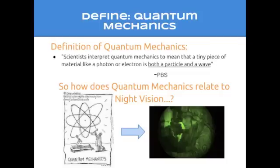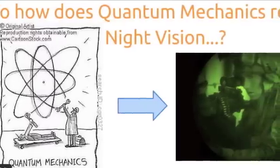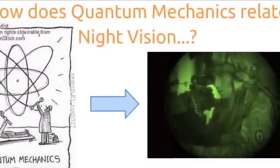It is that green grainy glow that you see in footage from nighttime battles or in action movies. It's called night vision, and tonight's good question is: how does it work? Scientists interpret quantum mechanics to mean that a tiny piece of material like a photon or electron is both a particle and a wave. So how does quantum mechanics relate to night vision?